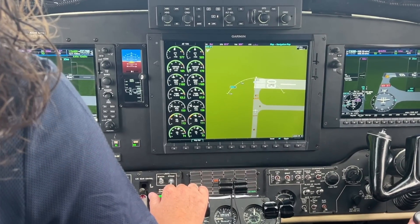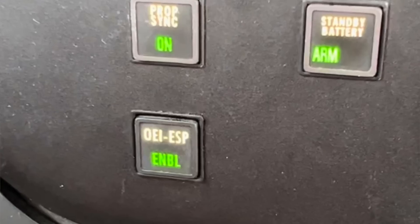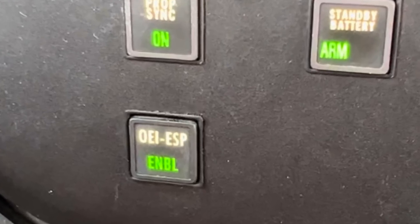This new option for the King Airs is going to be a great seller. It's a great asset for owner-operator pilots. There's a whole lot of workload relief going into it with the autopilot and the autothrottle that are fully integrated together. The autothrottle is integrated with the flight management system, so you can leave the autothrottle engaged from takeoff all the way to approach and touchdown. In addition to that, we're now offering OEI ESP, which is one engine inoperative ESP.